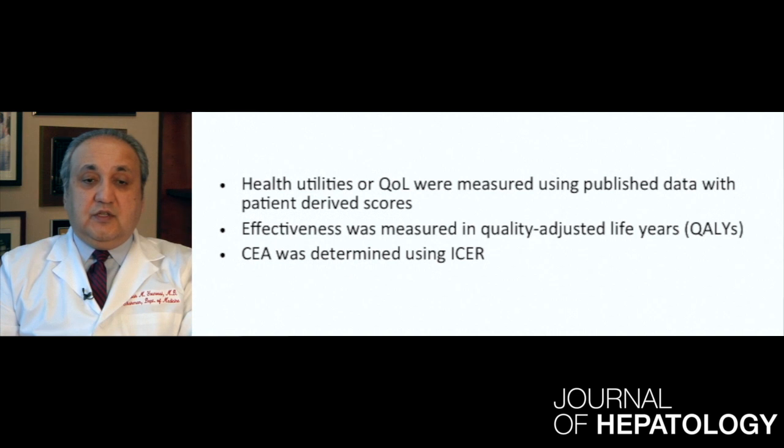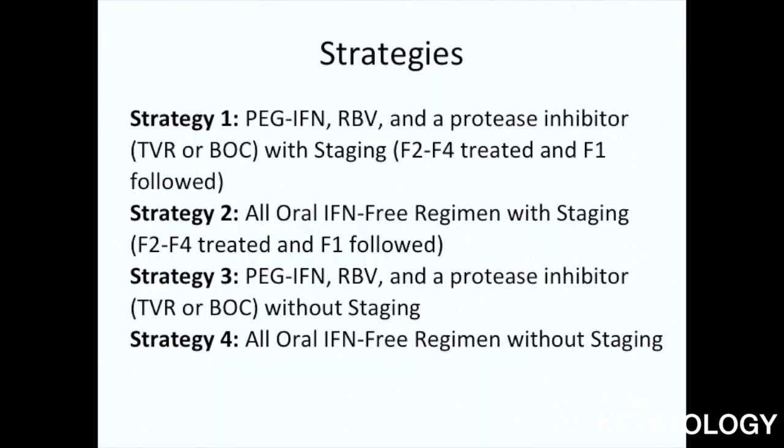Effectiveness was measured in quality-adjusted life years, and cost-effectiveness analysis was obtained using incremental cost-effectiveness ratios, or ICERs. The four strategies that were looked at included Strategy 1, which was pegylated interferon, ribavirin, and a protease inhibitor — either telaprevir or boceprevir — with staging, where only patients with stage F2 to F4 were treated and patients with F1 were followed.